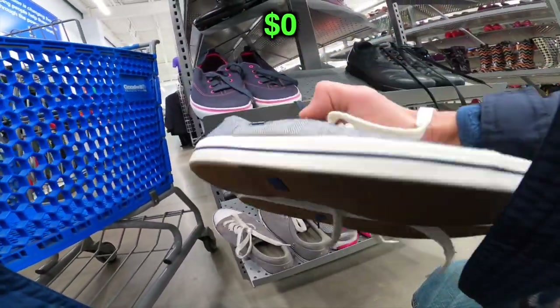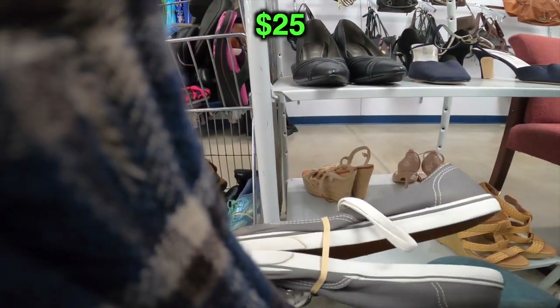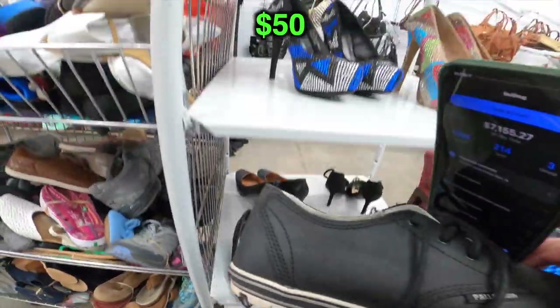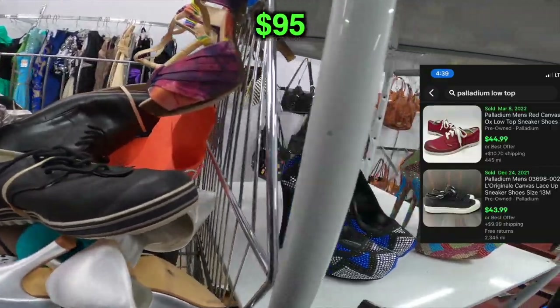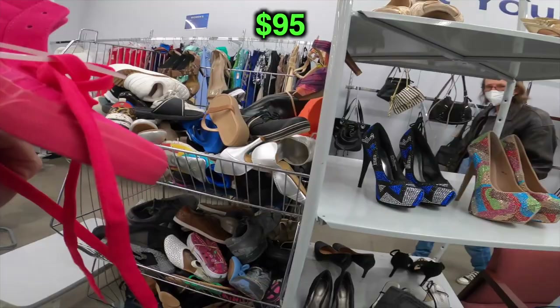First pair that we found was this pair of Keds. Keds have been selling really well for me at $25 plus shipping. I found this pair of Vans right here — I put them on the list, but at the end of this trip I ended up putting those back. Found this pair of Palladium low-top boots — technically shoes, but Palladium sells really well.